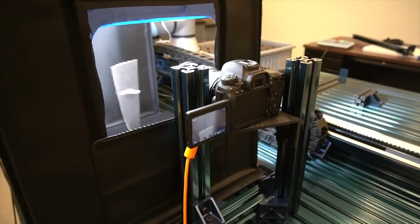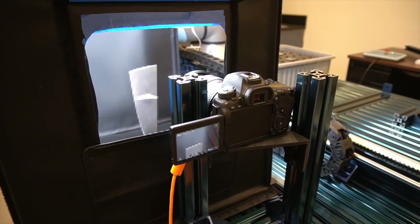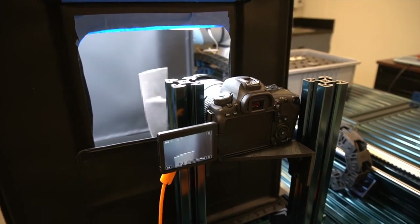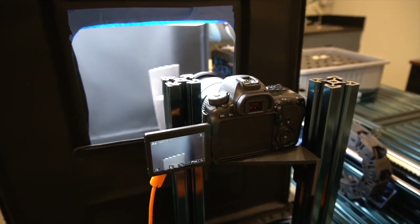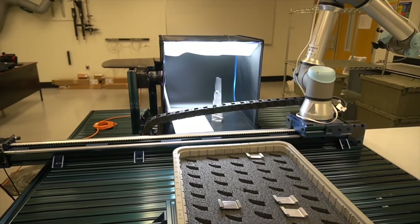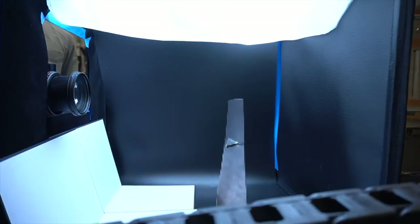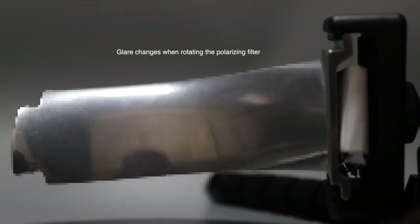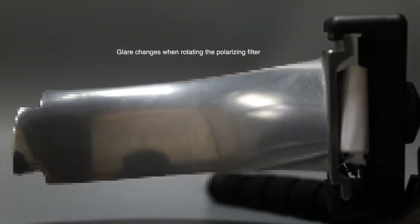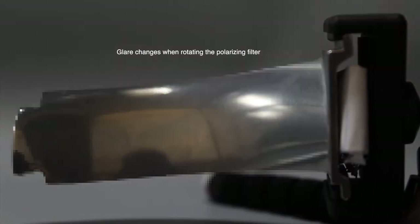The first step to such groundbreaking automation is creating the inspection environment to the standards of the most experienced inspectors. Our controlled environment lighting blocks light contaminations to enable accurate and consistent collection of surface profiles. Lens filtering then controls reflections and minimizes glares from the complex part geometry.